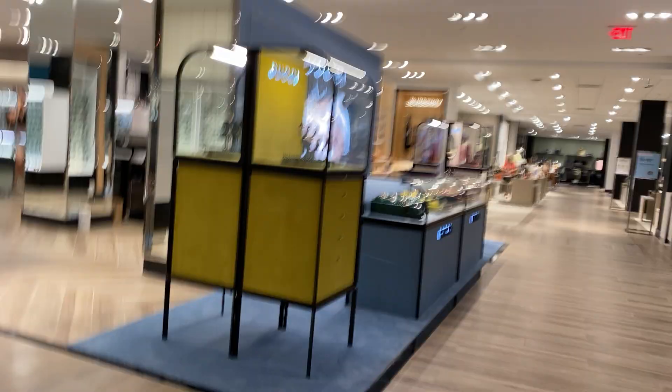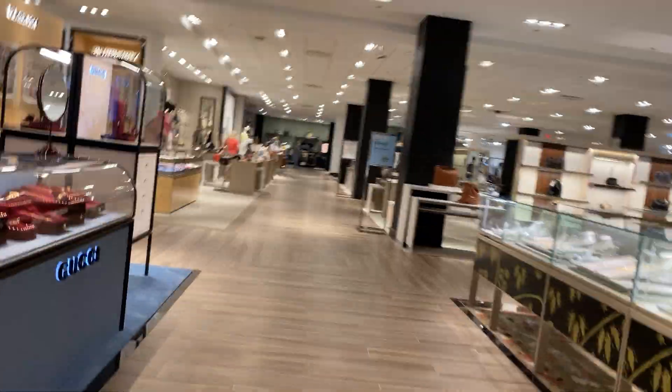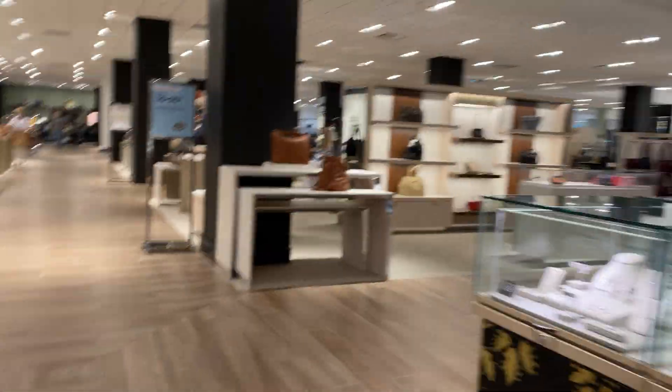Look at the Gucci counter — they did this whole thing over. Before I get yelled at, that's it.